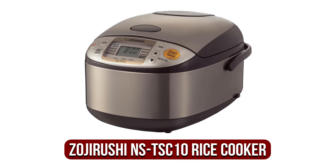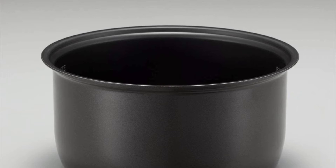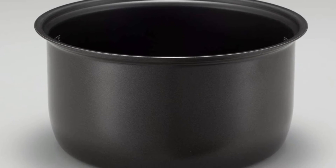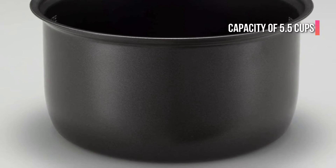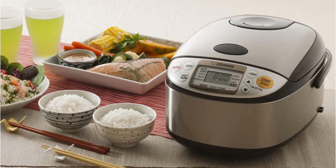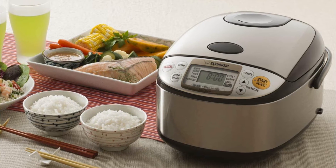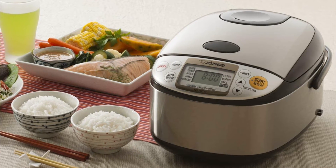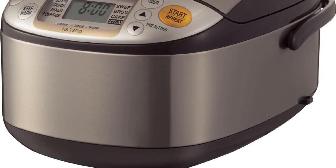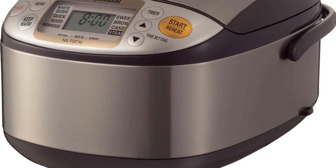At number 4 is the Zojirushi NSTS-C10 Mekom Rice Cooker. The NSTS-C10 is available in two sizes — a 5.5 cup and a 10 cup model. We're going to focus on the smaller 5.5 cup Japanese rice cooker. The smart microcomputer, which is capable of cooking all kinds of rice, was installed by the manufacturer. The unit comes with many programs including sweet, white, brown, porridge, and mixed. The only problem is that rice can take up to an hour to cook.